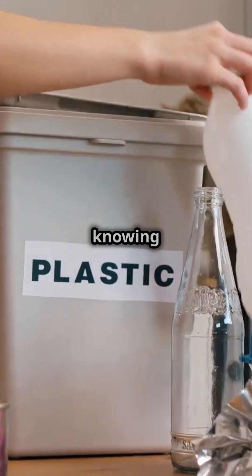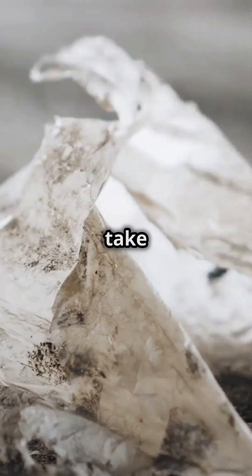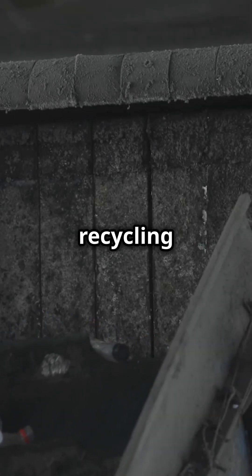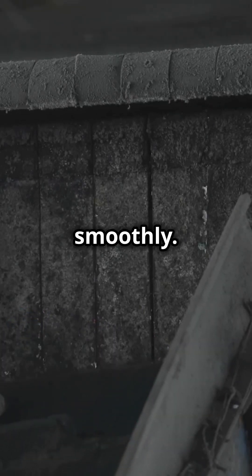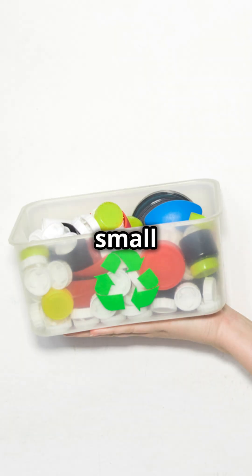Recycling right means knowing what belongs and what doesn't in your bin. Keep plastic film out of curbside recycling and take it to a designated drop-off location instead. Help protect our recycling systems and keep the process running smoothly. Share this tip and make a difference in your community, one small action at a time.